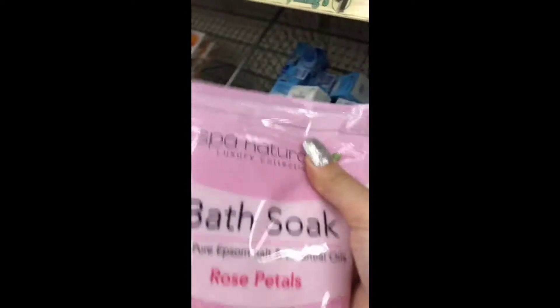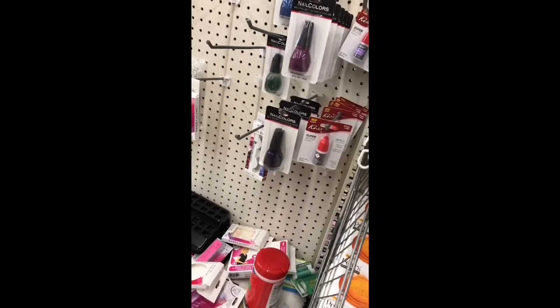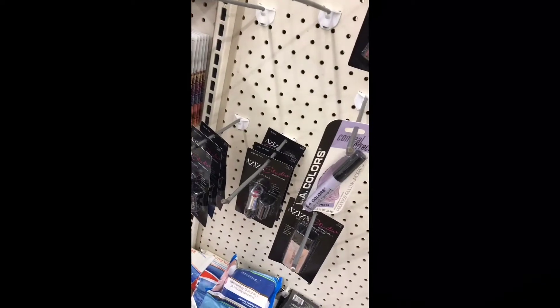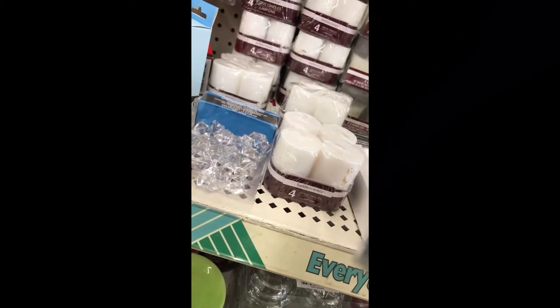I need Epsom salt for my baths — this is a good one as well. The makeup section is first. They are really not in stock. Foundation is the first one. These look a little too peachy for me. This is so cute — frizz leave-in. I love this section. They have crackling fire scent. They're starting to have holiday scents.